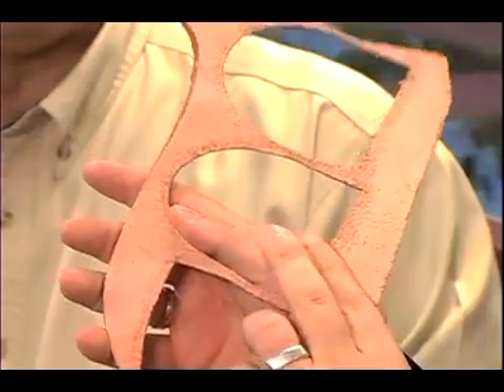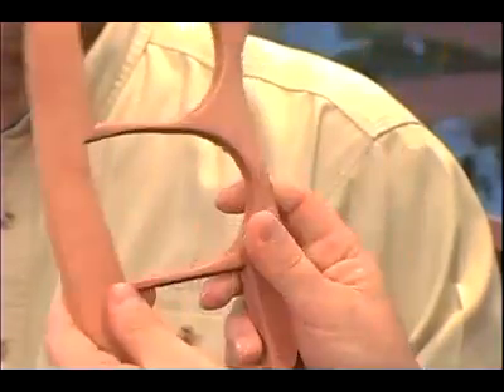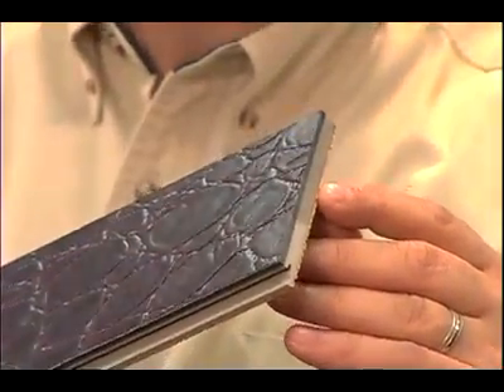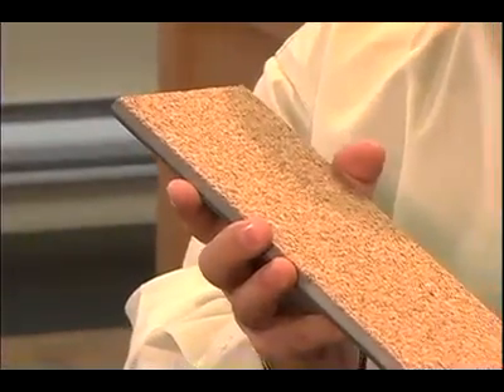So we're using a raw material that otherwise would end up in a landfill. We use an HDF core, and HDF is made of softwood that is very fast growth — it comes from managed forests in Europe. And thirdly, we use a cork backing, which is also a renewable resource. We use leftovers from the production of wine stoppers and shoe soles; we grind them up and we do the cork backing.